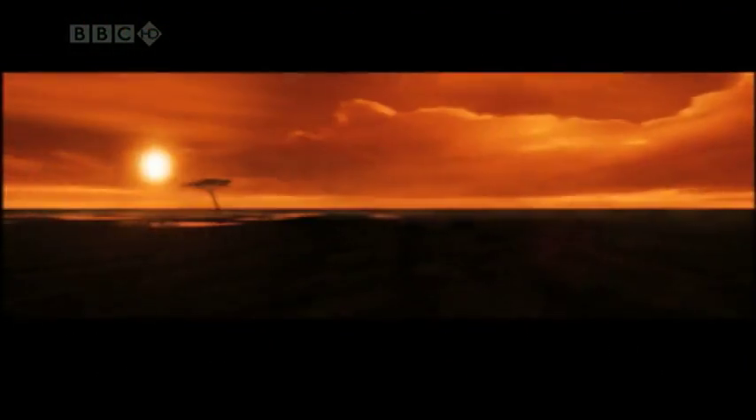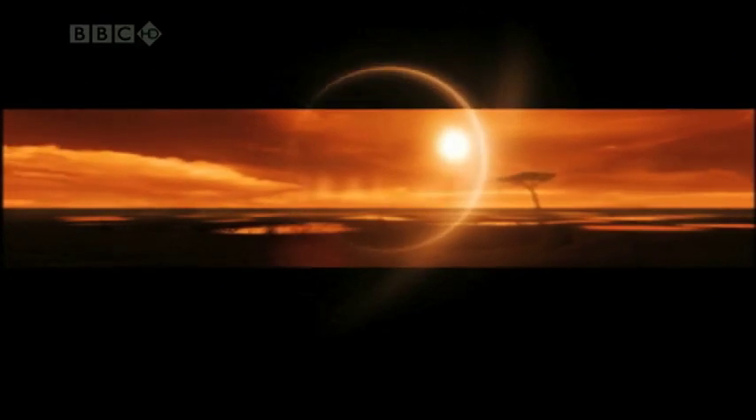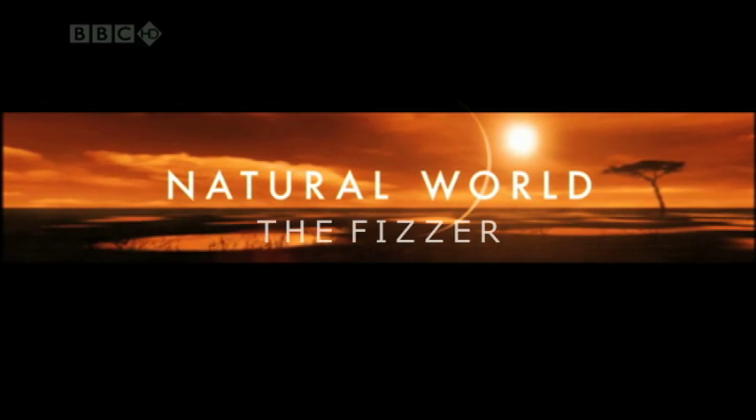Hello and welcome to the BBC Natural World. Today we observe the Fizzer.